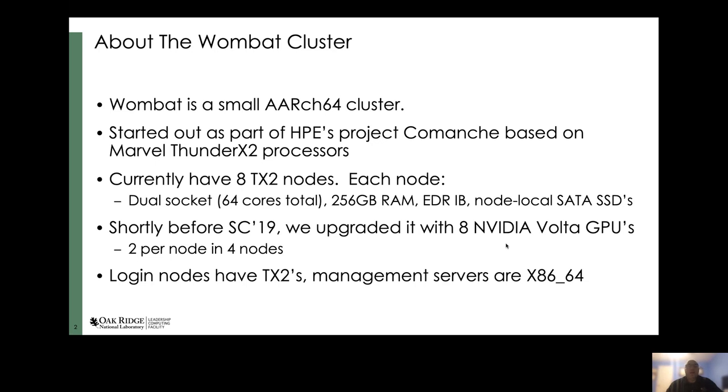Currently we have eight Thunder X2 nodes. Each node is a dual socket, 64 cores total, 256 gigabytes of RAM, EDR InfiniBand, and onboard SATA SSDs for node local storage.